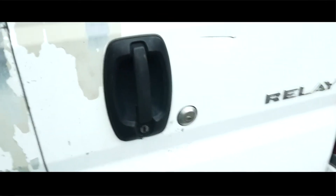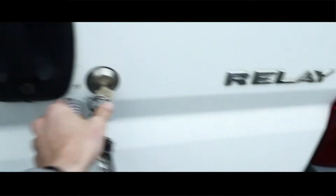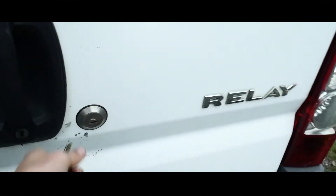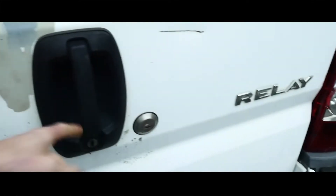To get into the back you have to use the deadlock key, because the handle doesn't work — when they put the deadlocks in they bypassed the handle. My theory is it was a plumber's van that got broken into at some point, and that's why they did it. This bottom latch doesn't clip in down there — it's quite dark in here actually. You pull that lever towards you, keep pulling, and there you go.